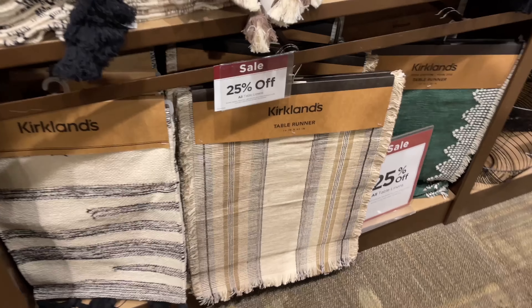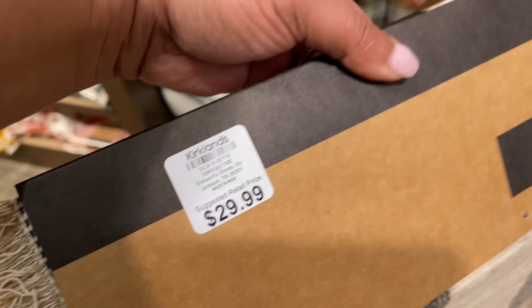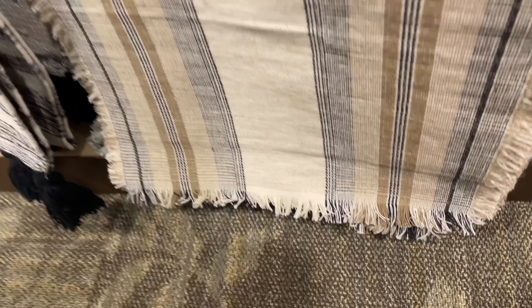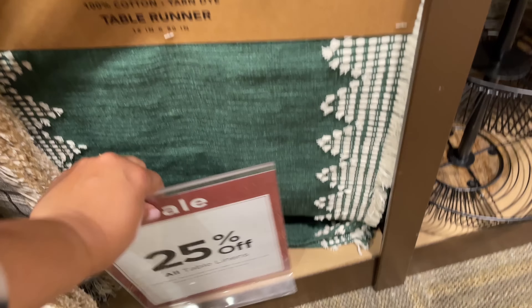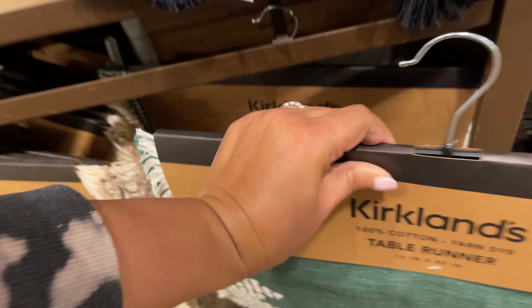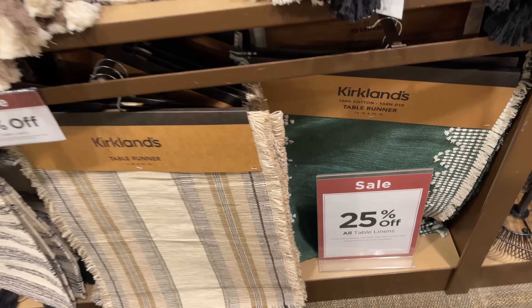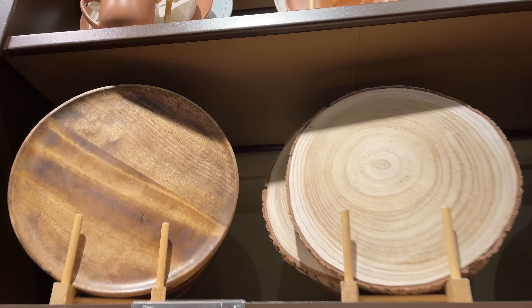As you can see, a lot of the kitchen items are 30% off right now. Some of the napkins are 25% off, the runners are 25% off — so they're having a lot of sales right now even beyond just the Christmas clearance. There were so many moments I almost dropped things, and I just went ahead and moved on without showing the price because I just couldn't do it.